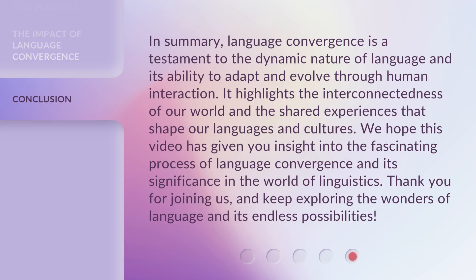In summary, language convergence is a testament to the dynamic nature of language and its ability to adapt and evolve through human interaction. It highlights the interconnectedness of our world and the shared experiences that shape our languages and cultures. We hope this video has given you insight into the fascinating process of language convergence and its significance in the world of linguistics. Thank you for joining us and keep exploring the wonders of language and its endless possibilities.